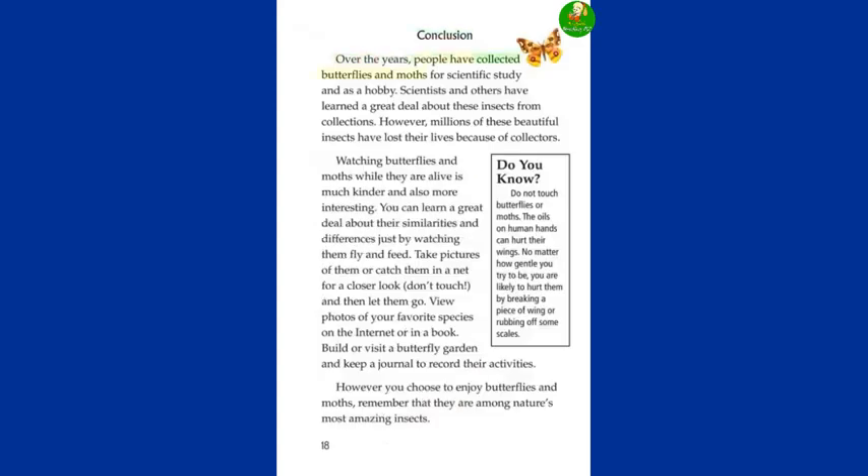Conclusion. Over the years, people have collected butterflies and moths for scientific study and as a hobby. Scientists and others have learned a great deal about these insects from collections. However, millions of these beautiful insects have lost their lives because of collectors. Watching butterflies and moths while they are alive is much kinder and also more interesting. You can learn a great deal about their similarities and differences just by watching them fly and feed. Take pictures of them or catch them in a net for a closer look — don't touch — and then let them go. View photos of your favorite species on the internet or in a book. Build or visit a butterfly garden and keep a journal to record their activities. However you choose to enjoy butterflies and moths, remember that they are among nature's most amazing insects.